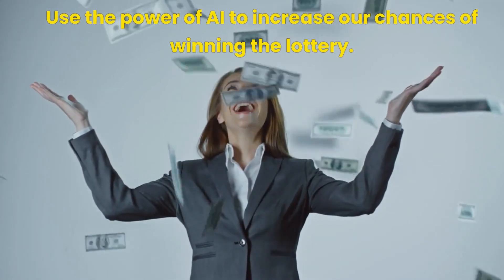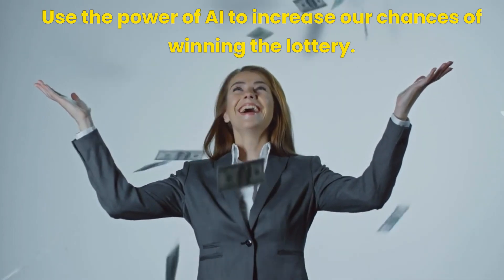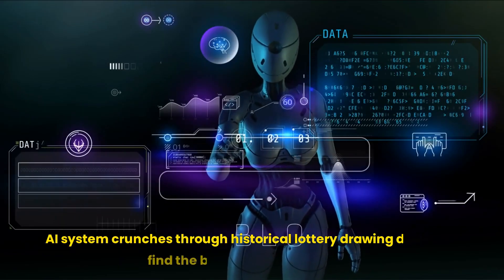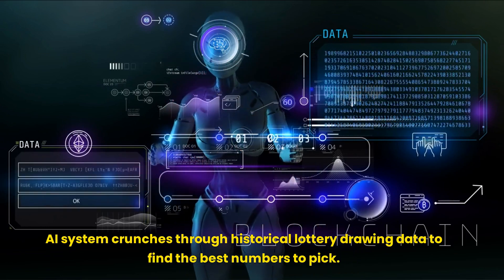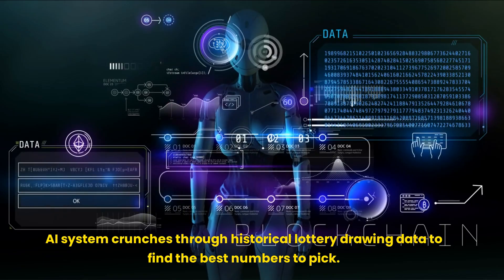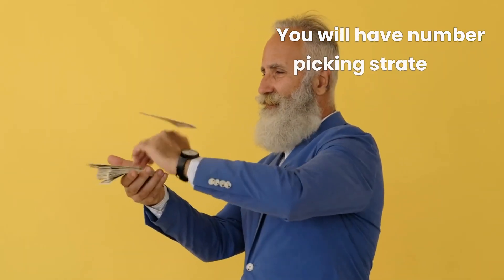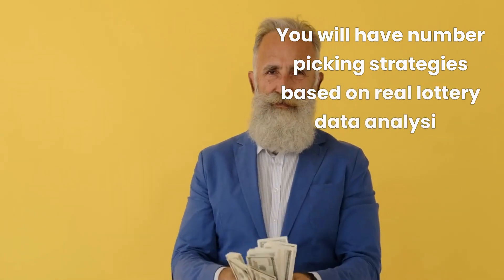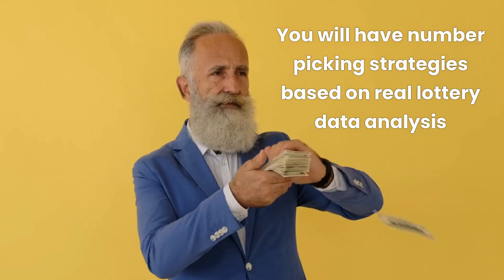Hey everyone! Welcome to another episode where we use the power of AI to increase our chances of winning the lottery. In this video, we'll be diving into some deep data analysis as our AI system crunches through historical lottery drawing data to find the best numbers to pick. By the end of this video, you'll have number picking strategies based on real lottery data analysis to boost your chances of winning. The odds will still be long, but using AI to crunch the numbers gives us a better shot.